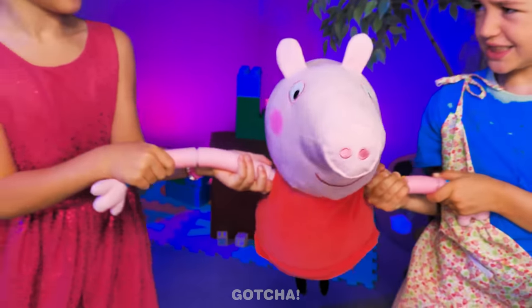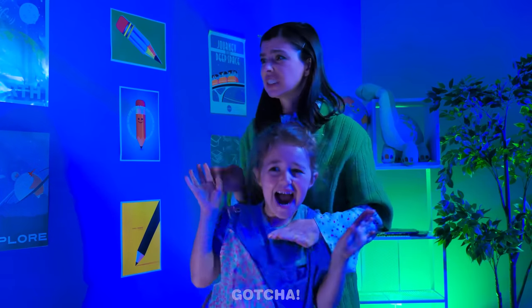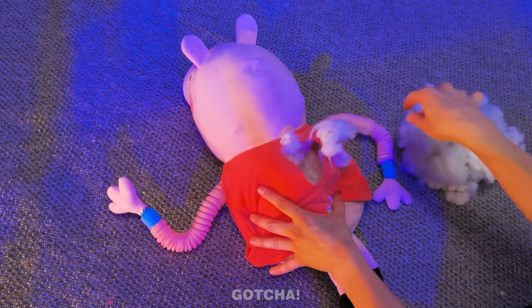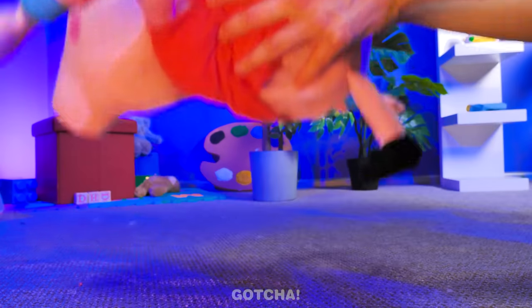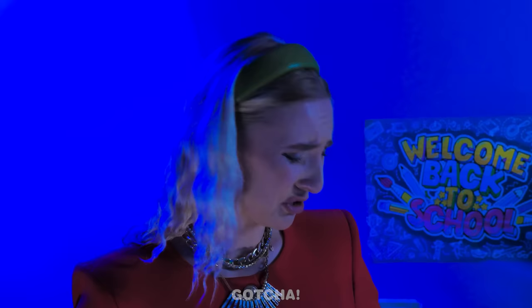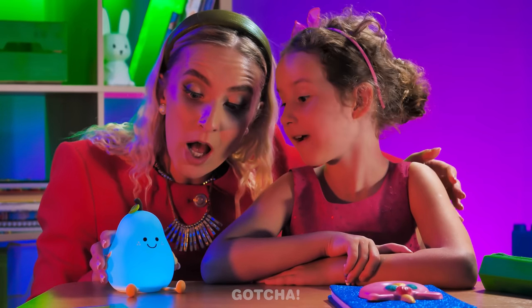It seems like a tug of war is happening — the girls don't want to share Peppa Pig! What happened to the lights? Mom, it's so scary! I need to take out some of her stuffing first, then insert fairy lights inside! Put back all the stuffing — Peppa Pig is lighting up! It's so dark! We need a light! This cute lamp changes color every time you squish it! It's so squishy!